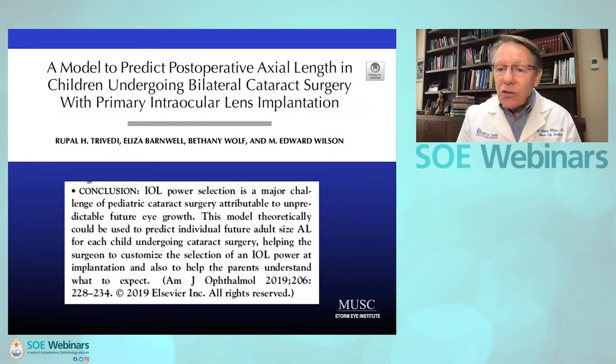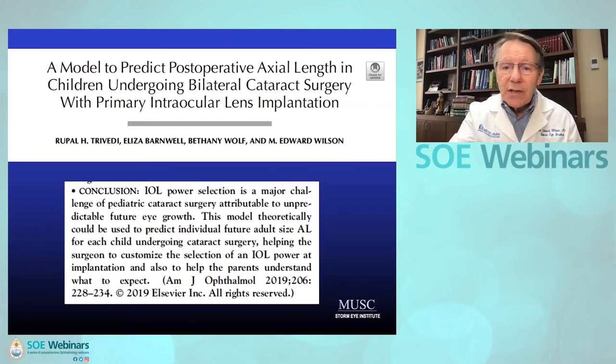We also deal with growth of the eye — that's a big challenge. One way we deal with predicting how long the eye will be and what implant we can put in to get near emmetropia at age 20, for instance, is to use this regression formula. This has worked well for us — it predicts the axial length in any given individual child at age 15, age 20, or whatever target you set. We use this to help us predict on an individual eye basis which implant to put in.